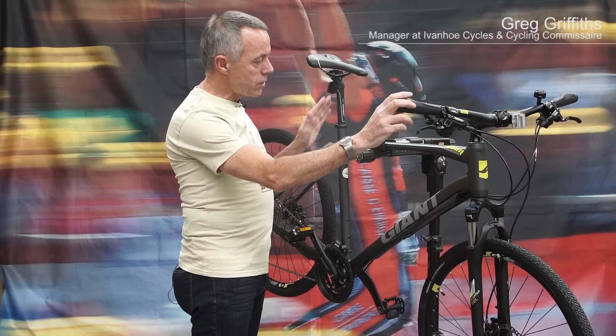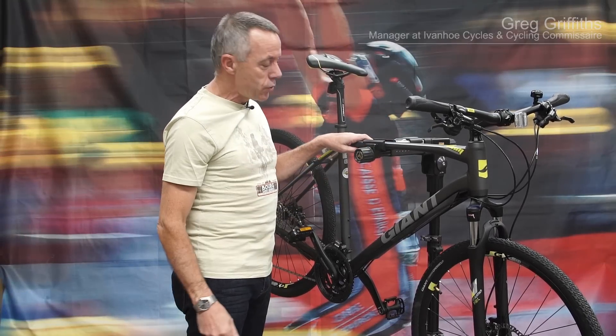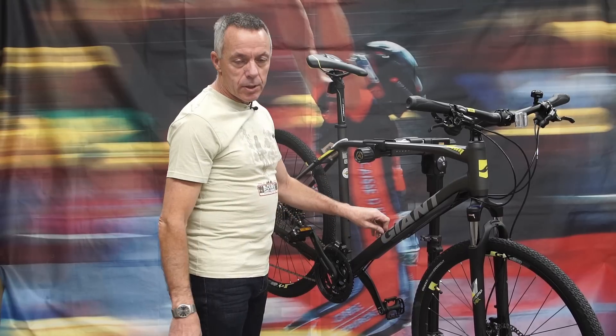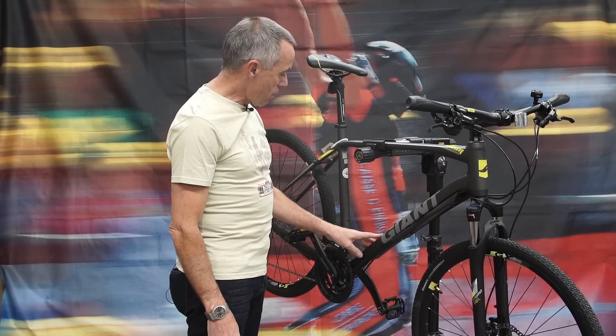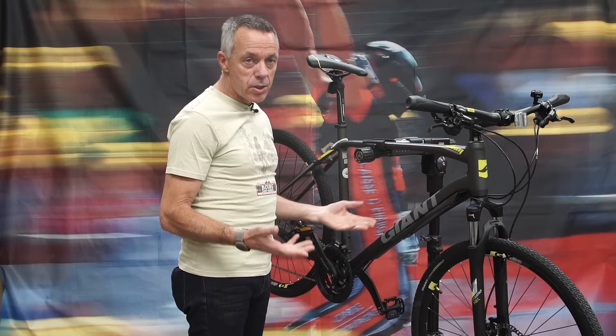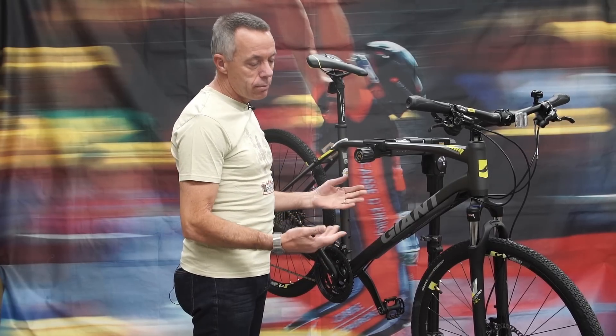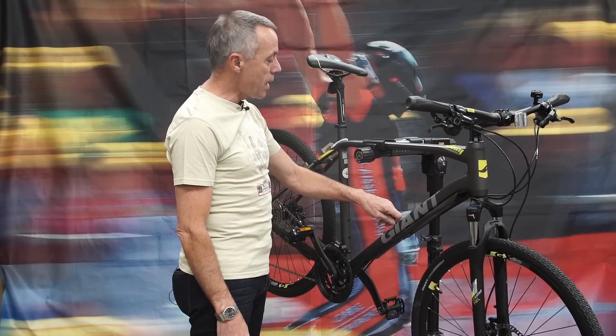Hi, Greg Griffiths here from Ivanhoe Cycles, and this is the Giant Roam 1, a 2017 brand new model bike aimed at the gentleman who is reasonably serious about his cycling, or needs the bike as a form of transport to and from work each day, or someone who just wants a nice bike for fun and fitness of a weekend.